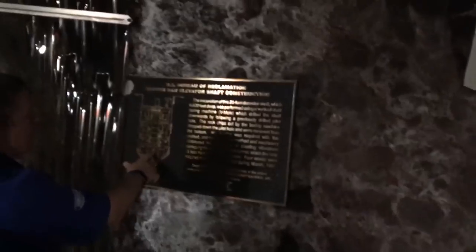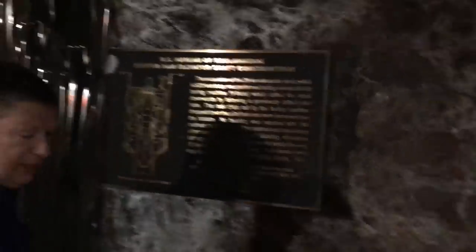The excavation of this 20-foot diameter, 520-foot deep shaft was performed using a vertical shaft boring machine, and that's what it sort of looked like.